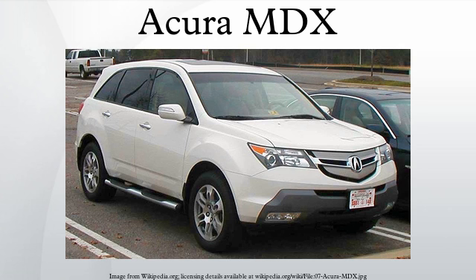The MDX was introduced as a 2001 model, replacing the slow-selling US-only body-on-frame SLX, based on the Isuzu Trooper. In Japan, it filled a gap when the Honda Horizon was discontinued in 1999. In 2003, the Honda MDX went on sale in Japan and Australia. The MDX has been the most expensive crossover in Acura's lineup, except for the 2009–13 model years when Acura added a crossover to slot above the MDX, called the ZDX.